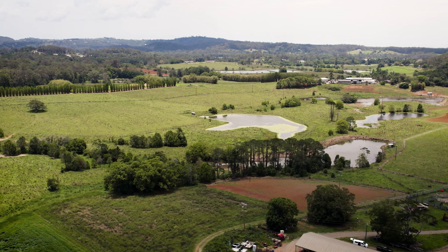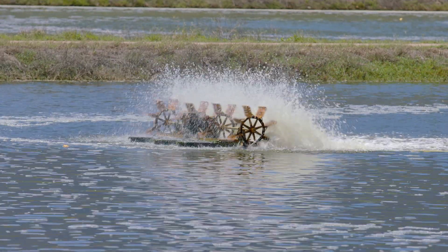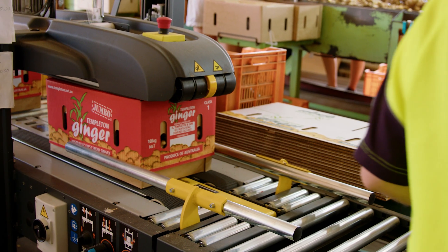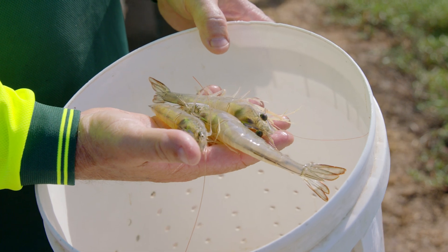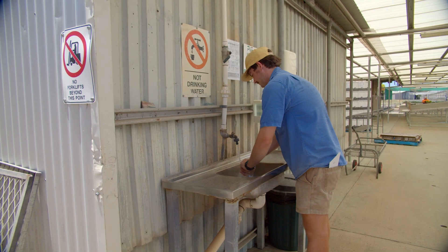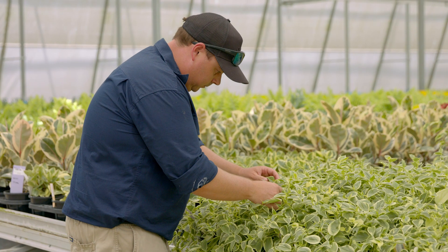For producers, plant and animal pests and diseases can have a devastating impact on your property's productivity and profitability. It can hinder market access, affect plant and animal health, and lower consumer confidence. Adopting sound biosecurity practices on your property is a key line of defence and can mitigate these risks to your business.